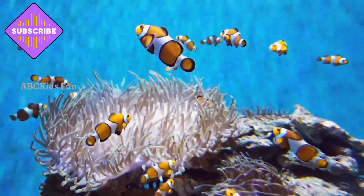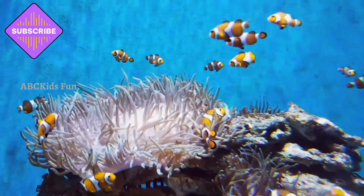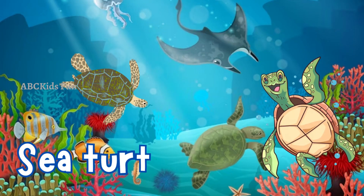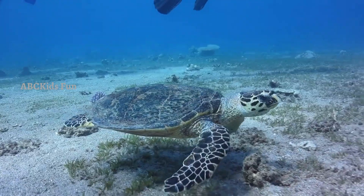Meet the clownfish! These tiny vibrant fish are famous for their orange bodies and white stripes. Did you know they live inside sea anemones? It's like a cozy home.